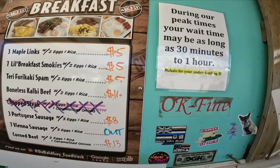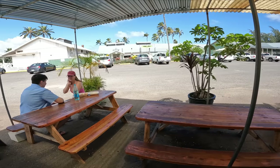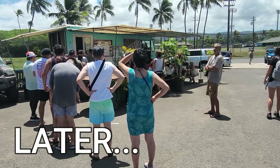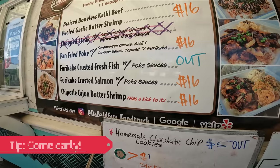During peak times, you'll wait maybe as long as 30 minutes to an hour. I think we came here at a good time — it's around 10:15 a.m., not busy at all. That's the time to come because they sell out rather quickly. Sometimes they're out of food around noon, 1 p.m. Right now is the best time to come here.